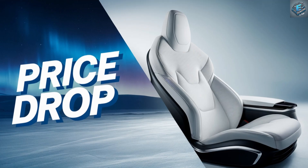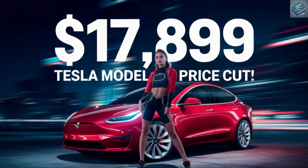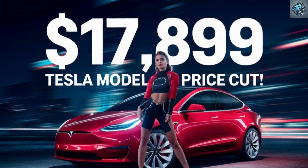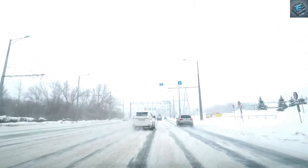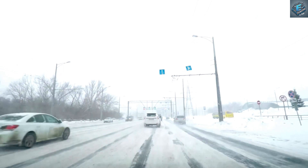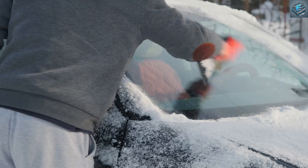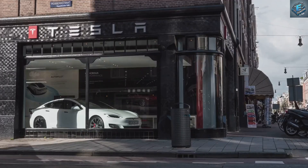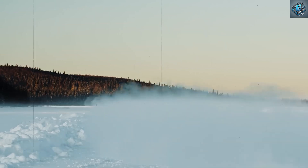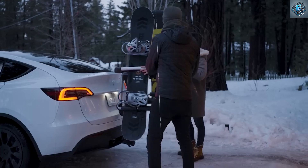Elon Musk shatters expectations — Tesla Model Q's $17,899 price tag explained. Are you living in a region like the Midwest, where brutal winters test not just your driving skills but also your wallet? Until now, owning a car capable of conquering icy roads, freezing temperatures, and daily commutes meant stretching your budget thin. But Tesla just shook up the entire electric vehicle market with a $17,899 price tag for the new Model Q.